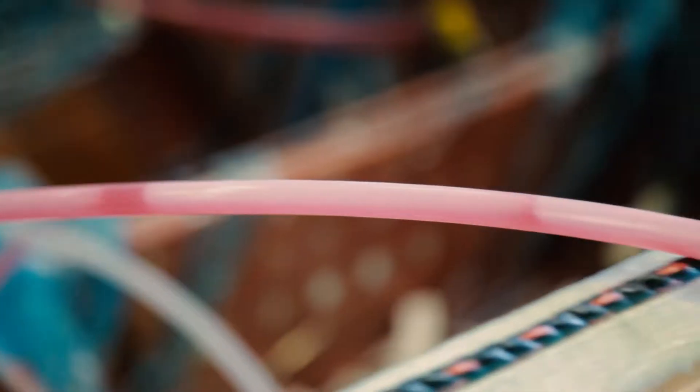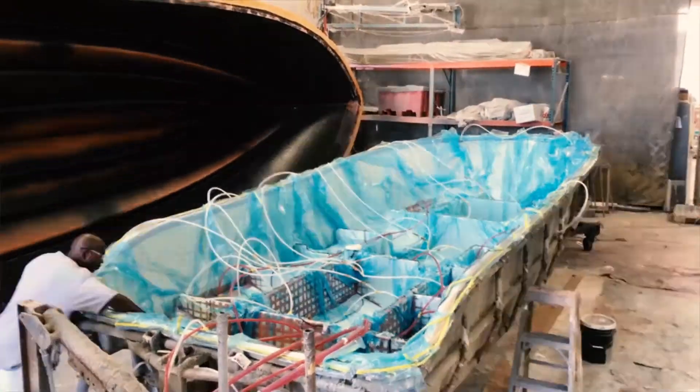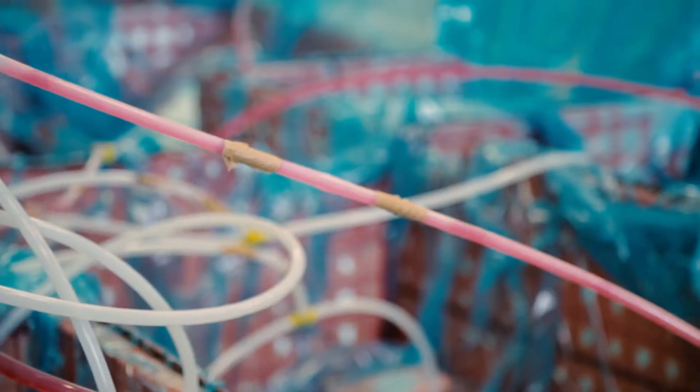One thing that's great about Edgewater Power Boats is our SPI process. It's unique to us in the fact that we actually infuse every boat 22 feet and up. So all of our boats, 22 foot all the way up to our 36 foot, are fully infused.